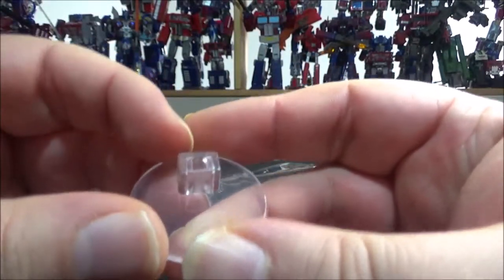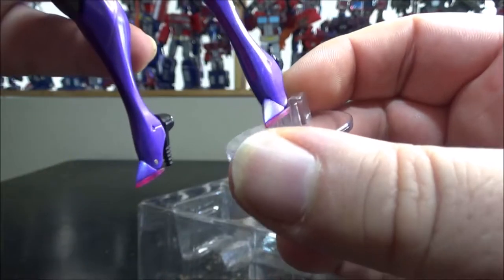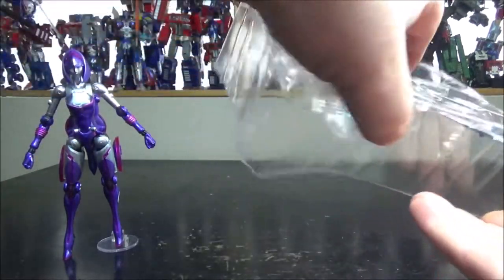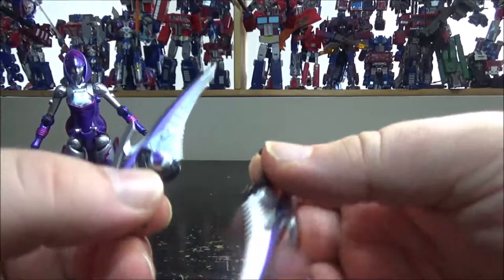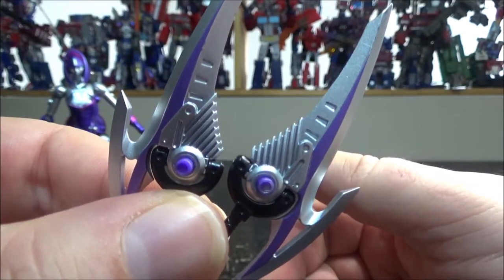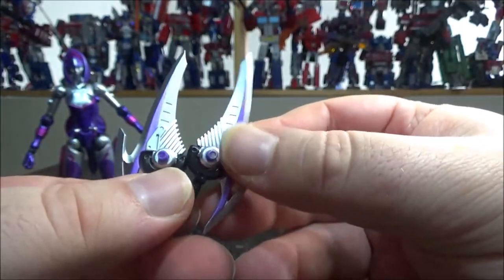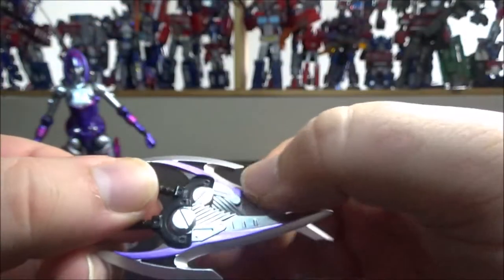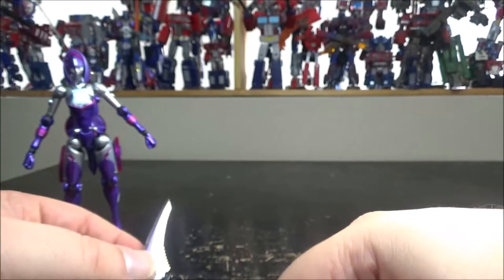We also have a stand — a half-circle piece that plugs into her heel fairly nicely so she stands much better. And finally we have her swords. There are two of them with a peg on the inside. The handle can move, which is more for transformation since the swords can be incorporated into the transformation. They have a nice metallic chrome finish with a purple metallic accent and a black handle — really nice looking.